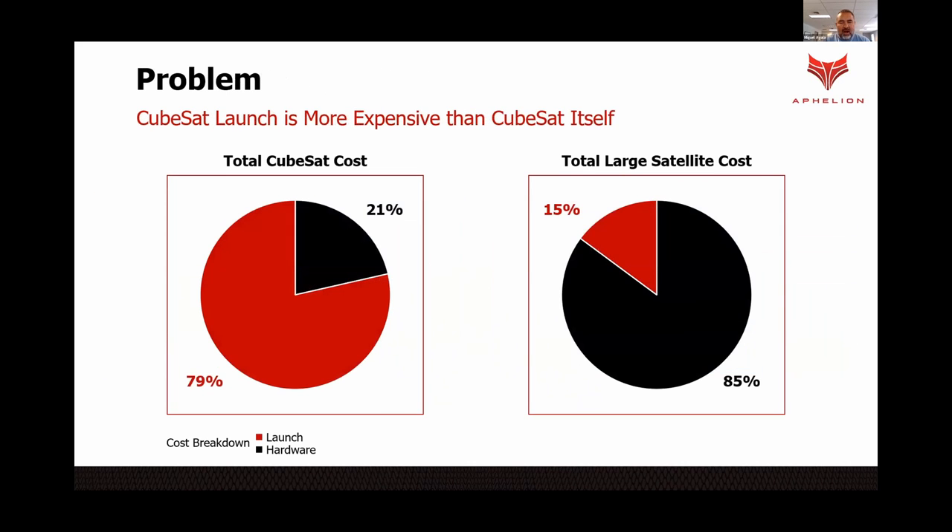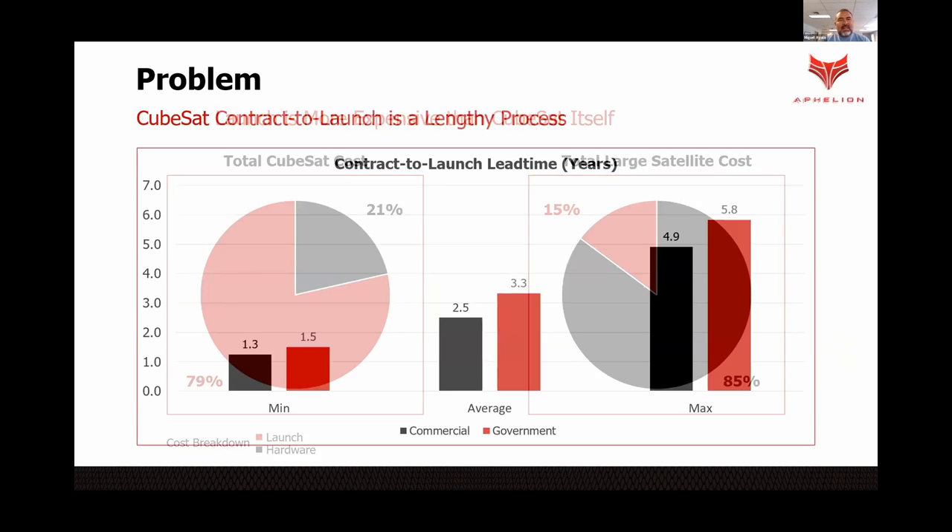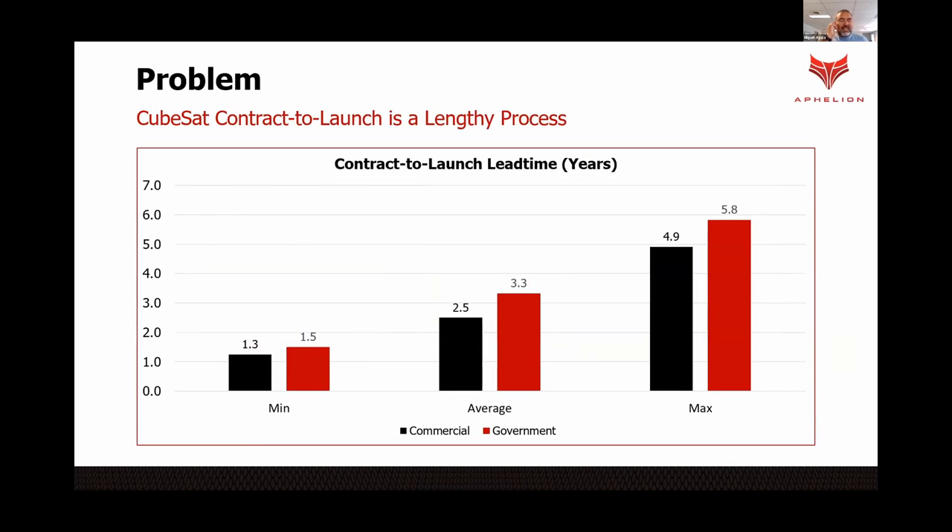However, the cost to launch these CubeSats is typically, on average, about 80% of the total cost. And the process to go from contract to launch is anywhere between one to six years. That's completely not practical when these CubeSats only have a lifespan of maybe a few months, maybe a few years, tops.